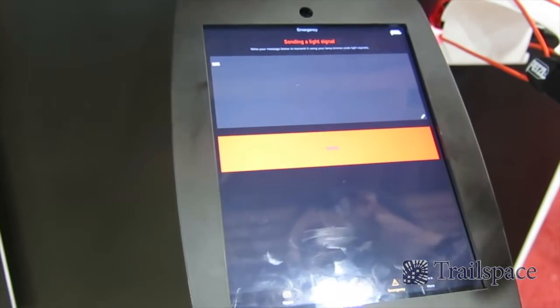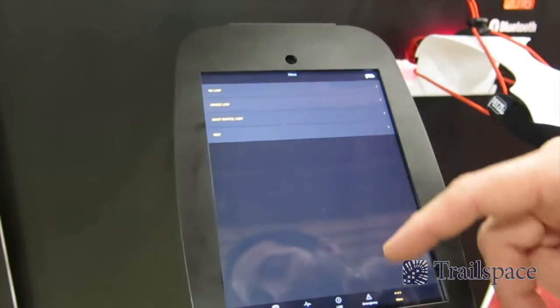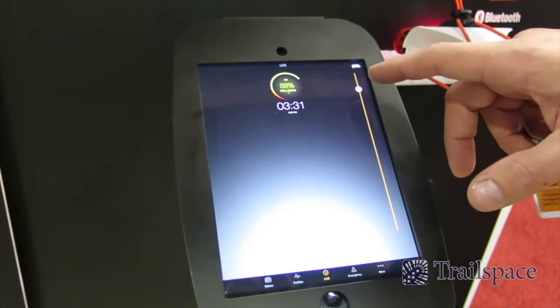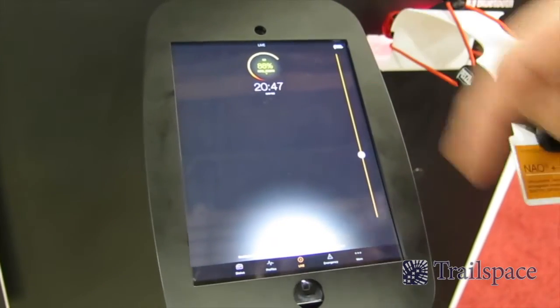You can type in your own message and it will send it out in Morse code flashes, which is kind of amazing. It allows you to do all kinds of on-the-fly headlamp adjustability. It tells you exactly how much battery life you have left, and when you go into constant mode, you can actually dial in exactly how long you have left with your battery.